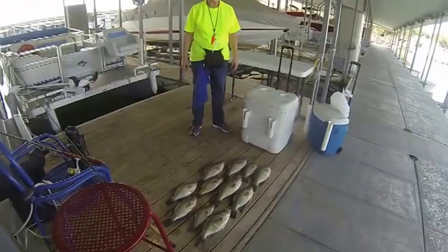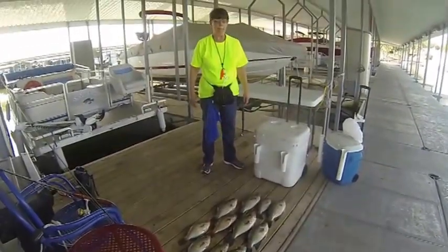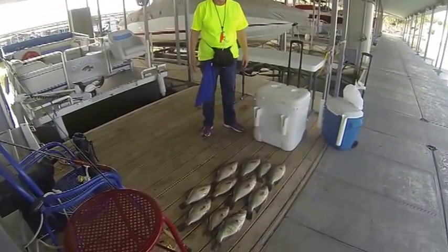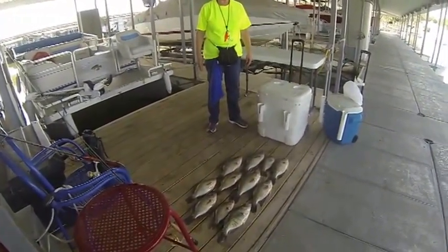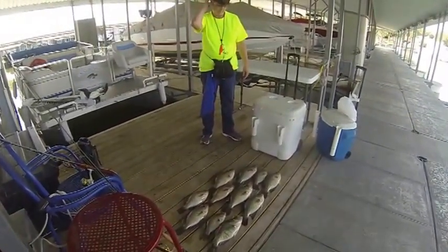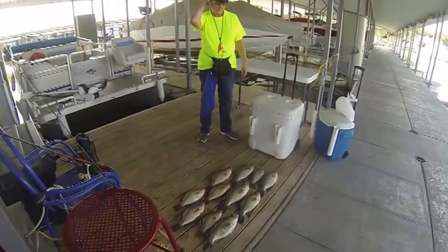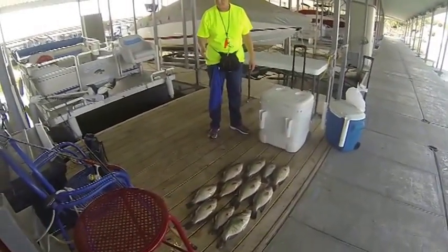It's June 7th. We fished this morning from 7:30 till 10:30. We've got 11 keepers here, and for Lake Conroe this time of the year, that is a good catch — it's not on some lakes, but it is on this lake. I want to thank you for watching our video from customcrappiejigs.com. Have a blessed day. God bless y'all, bye bye.